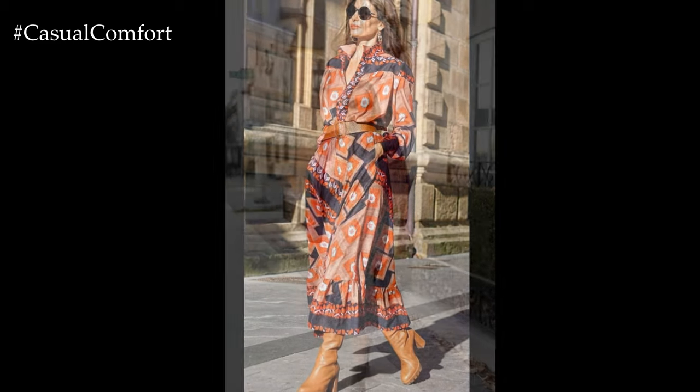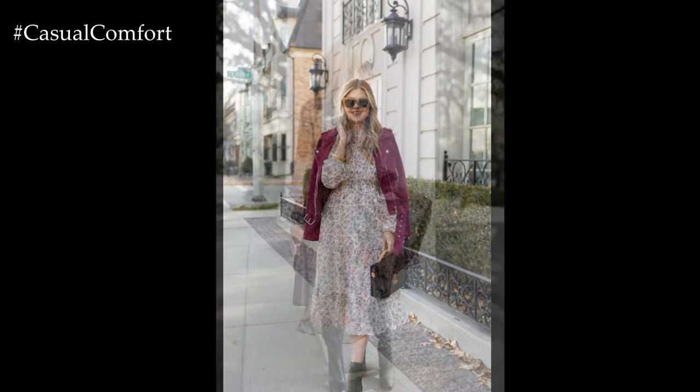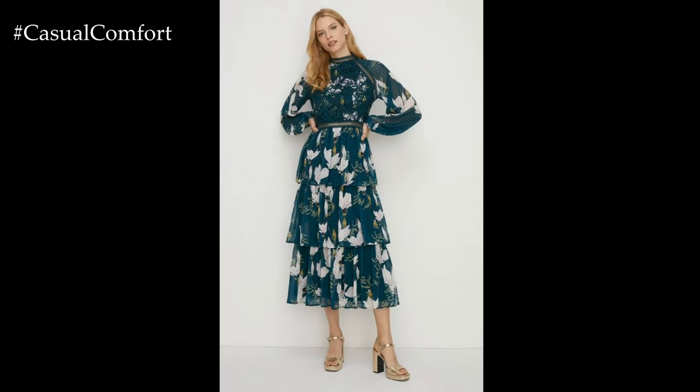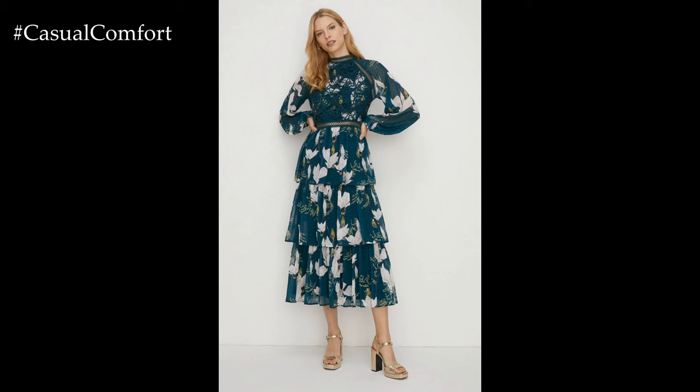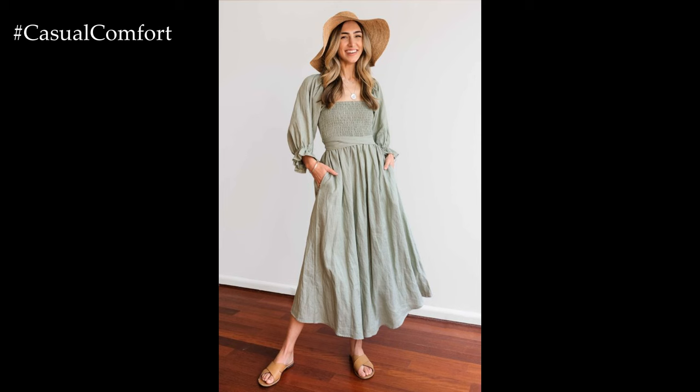Stripes are another timeless pattern that lends itself well to spring casual dresses. Whether it's classic nautical stripes, bold vertical lines, or playful pinstripes, striped dresses add a touch of sophistication and preppy charm to your ensemble. Pair a striped shirt dress with sneakers for a casual daytime look, or elevate the style with espadrille wedges for a brunch date or outdoor gathering.